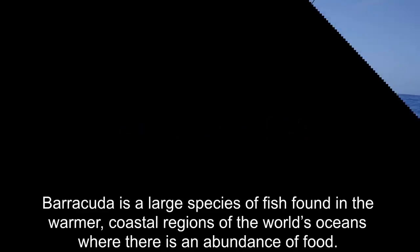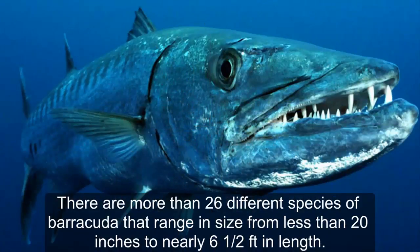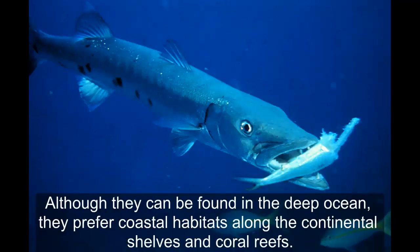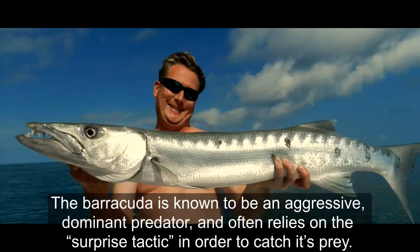Barracuda is a large species of fish found in the warmer coastal regions of the world's oceans where there is an abundance of food. There are more than 26 different species of barracuda that range in size from less than 20 inches to nearly 6 and a half feet long. Although they can be found in the deep ocean, they prefer coastal habitats along the continental shelf and coral reefs. The barracuda is known to be an aggressive, dominant predator and often relies on surprise tactics in order to catch its prey.